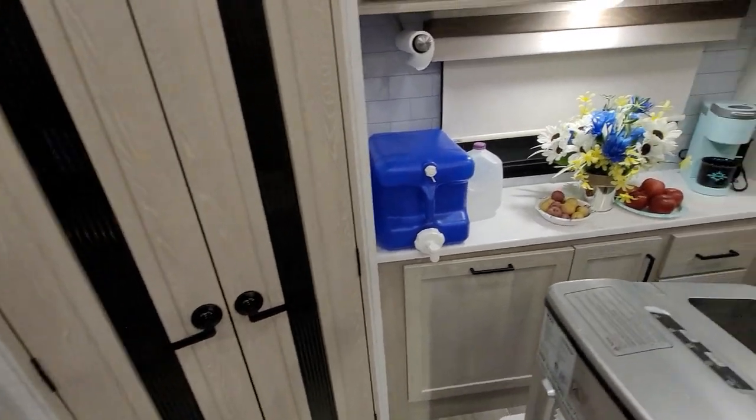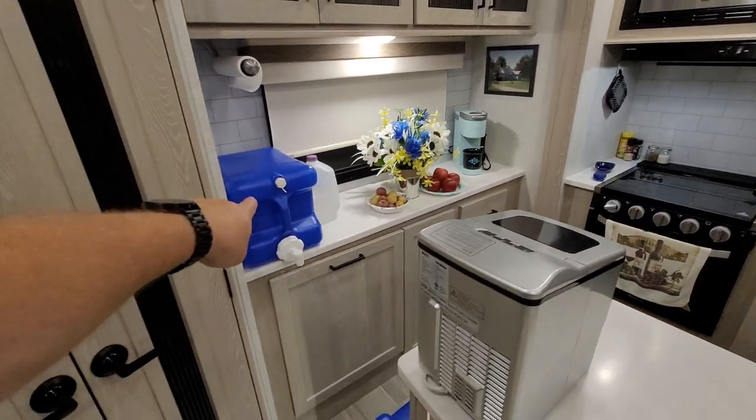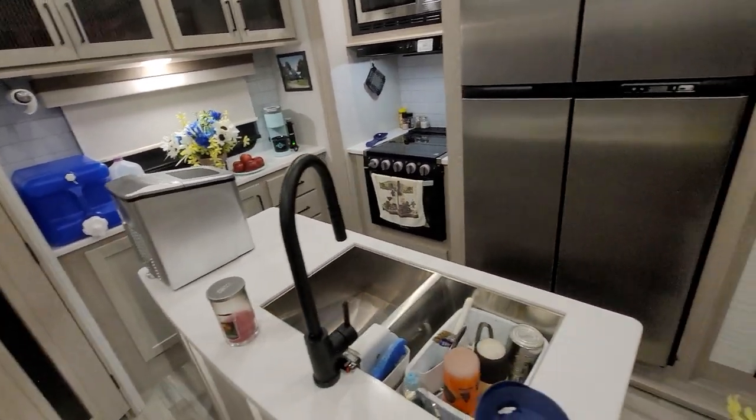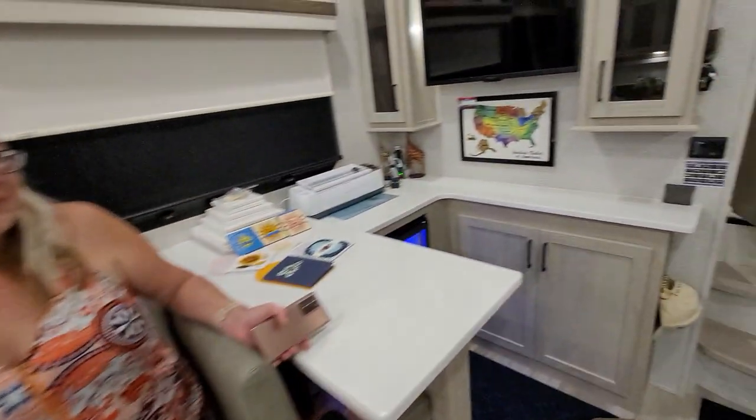Big huge pantry — you guys have already seen it. Heidi made these flower arrangements; got some stuff at the dollar store. Right now we're using drinking water — that may change. I think we're gonna have a different ice maker too. Love the big giant double door refrigerator — does a good job.